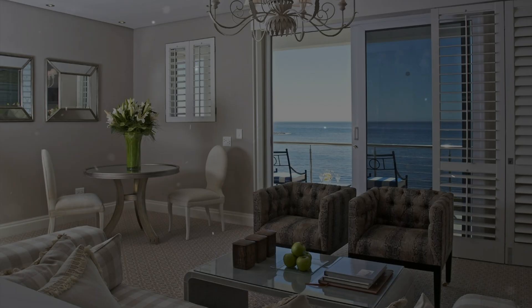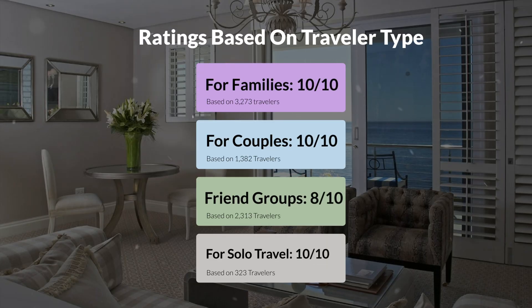Now let's move on to our personal ratings for this hotel, depending on the type of traveler. For families, 10 out of 10. For couples, 10 out of 10. For friend groups, 8 out of 10. For solo travel, 10 out of 10.